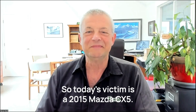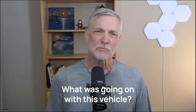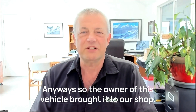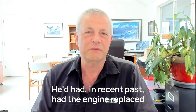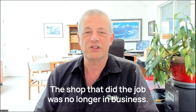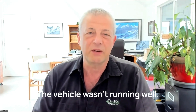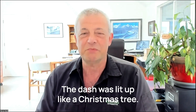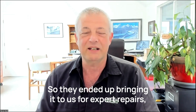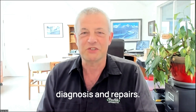So today's victim is a 2015 Mazda CX-5. What was going on with this vehicle? The owner of this vehicle brought it to our shop. He'd recently had the engine replaced with a used engine. The shop that did the job was no longer in business. There were some issues with it — the vehicle wasn't running well, the dash was lit up like a Christmas tree. They brought it to a couple other shops and they couldn't quite figure out what was going on, so they ended up bringing it to us for expert diagnosis and repairs.